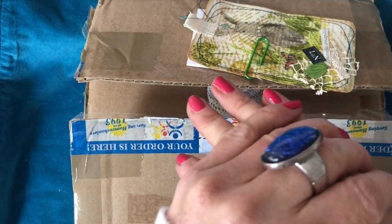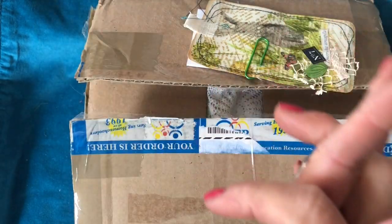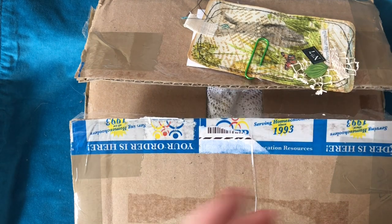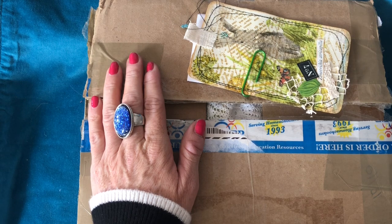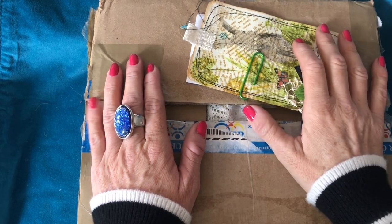Hi guys, this is Tina from Shabby Dabby Doodle. I'm super excited because I've been really spoiled yet again, would you believe? So I've got a couple of absolutely gorgeous happy mails to share with you guys.